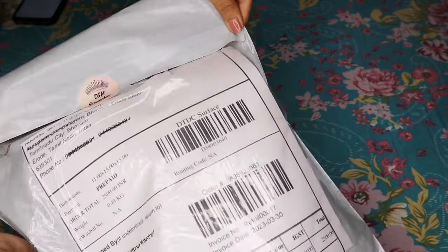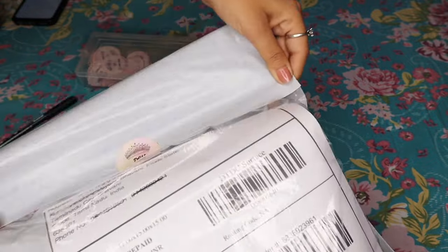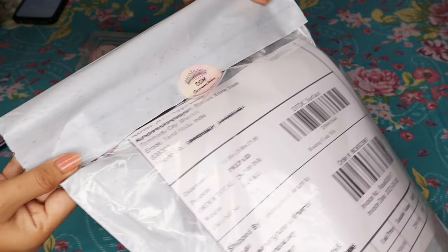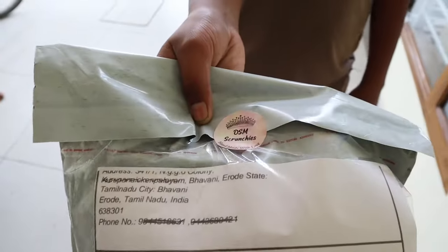Once the package is packed, you will get a call from the pickup boy. You will hand over the package to them at your address. That is how the pickup process works.